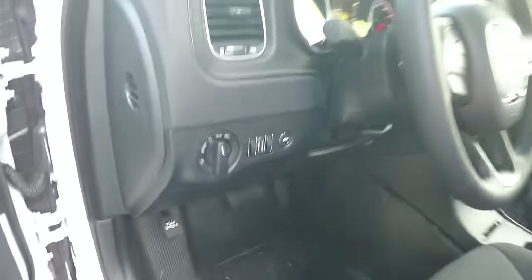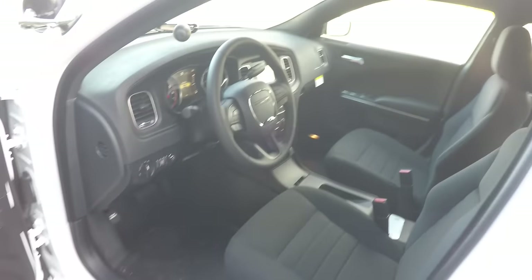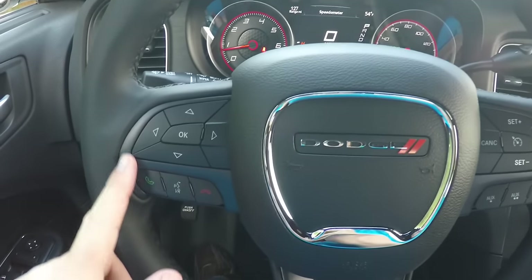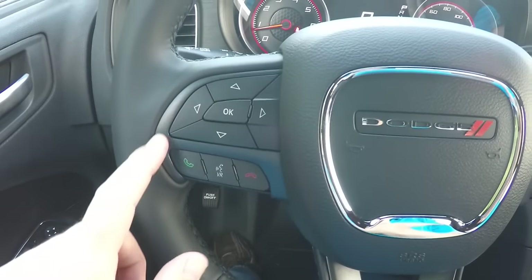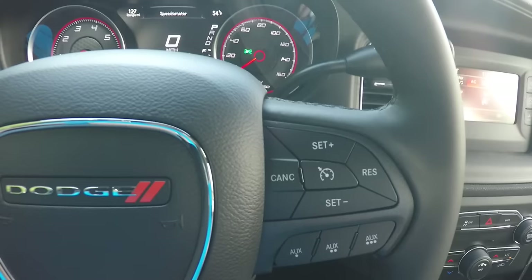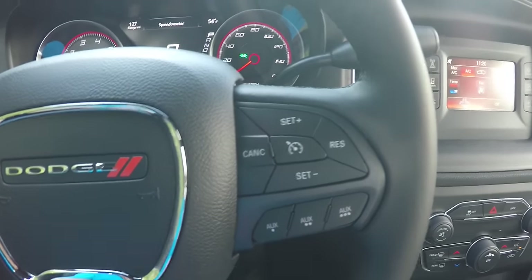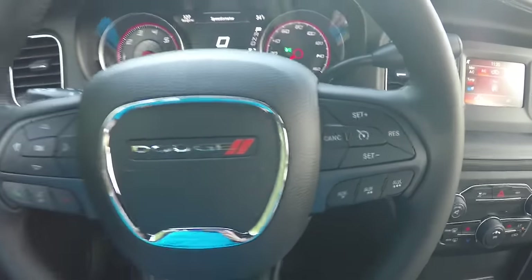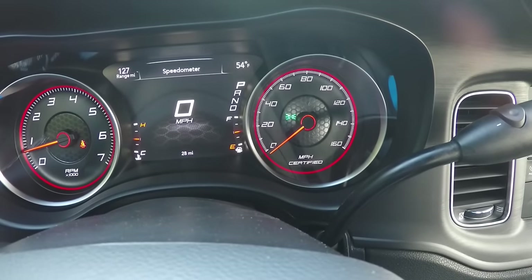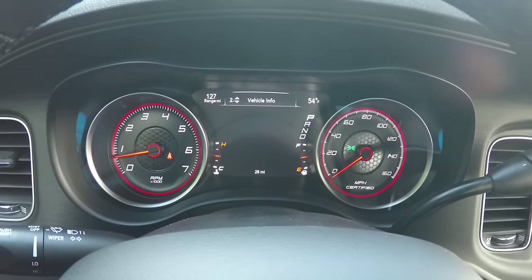There is also a trunk release and a leather-wrapped tilt and telescoping steering wheel with audio controls. The interior is pretty standard Charger fare, but without the satin silver trim — you have metallic gloss black instead. You still have your reconfigurable instrument cluster controls, uConnect Bluetooth controls, and cruise control. In place of adaptive cruise control, this vehicle has three auxiliary switches. The speedometer is standard police Charger spec, and the reconfigurable cluster shows all your vehicle info.